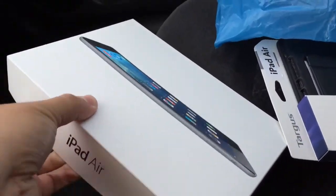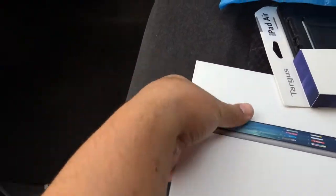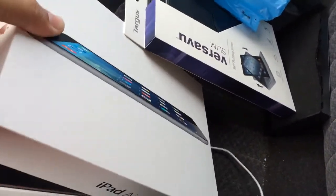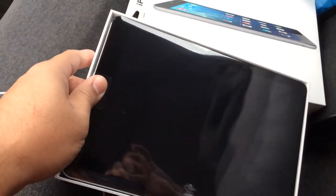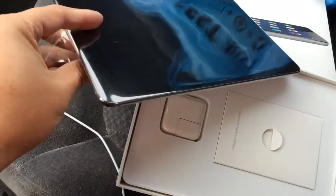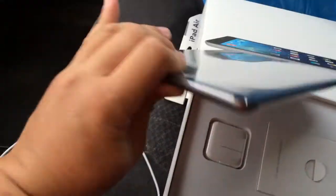I will do an unboxing and first impressions. I can't even get this thing open. Okay, here we go. Alright, there it is. iPad Air. Alright, cool.